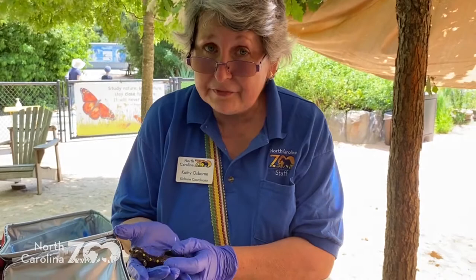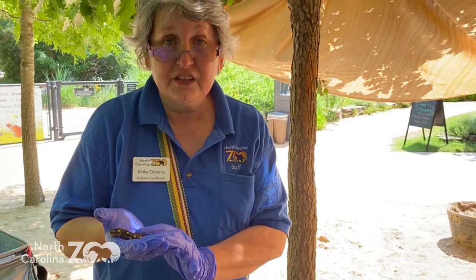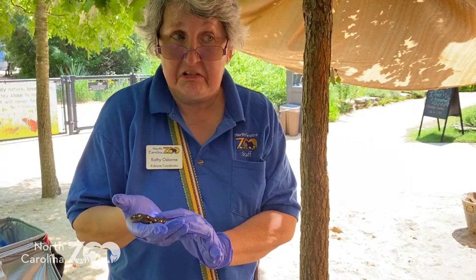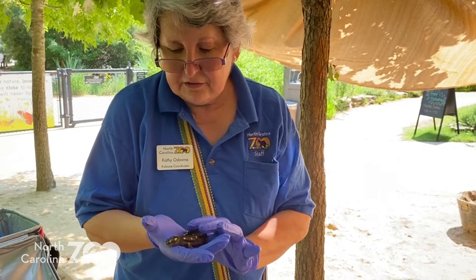But that doesn't mean that you may have seen one. I never saw one until I was a grown-up. They're tricky to find. When I first looked them up, there was this word used to describe them called fossorial. Think of the word fossil. A fossil is something you dig up in the ground because it's buried, and so an animal that's fossorial likes to be down in the ground, down in the dirt, just like earthworms.